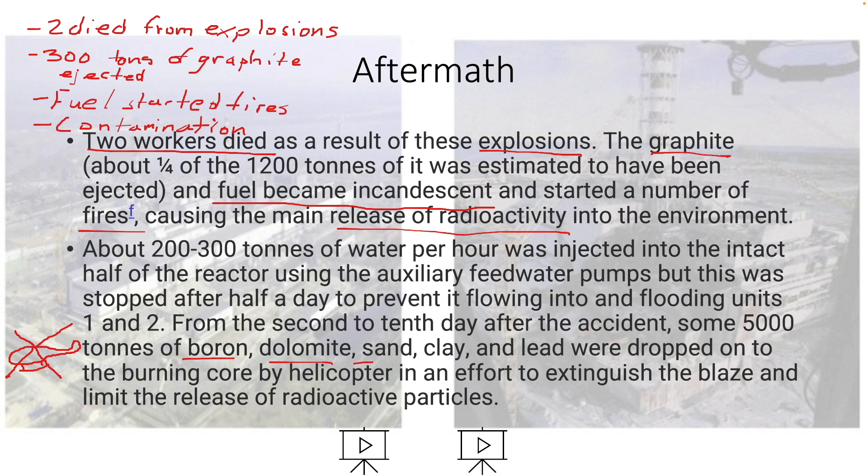The materials dropped were: boron, dolomite, sand, clay, and lead. 5,000 tons is a lot.